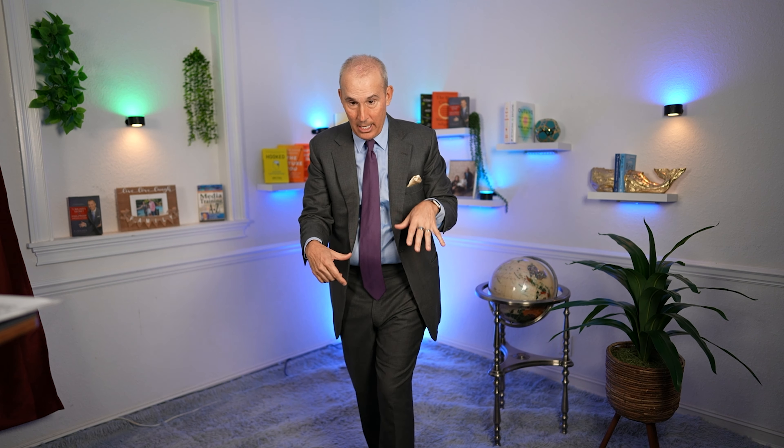If I come out on stage and start off with, 'I'm very happy to be here today, thank you so much for inviting me,' but my hands are crossed, my head is down, and I'm rocking uncomfortably — the audience will interpret that as nervous and not wanting to be here. That is the message they receive. My body language is so powerful it overwhelms the actual words, the intellectual content of what I'm saying.